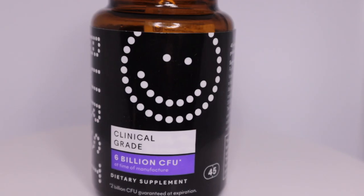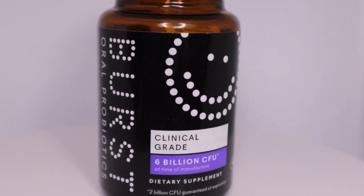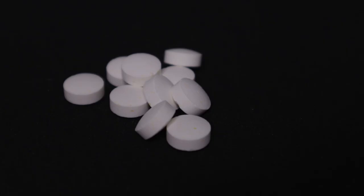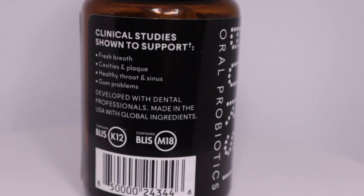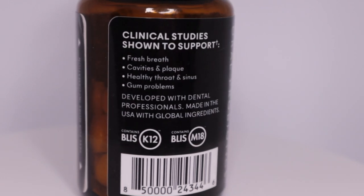Say hello to the new Burst Oral Probiotics. This product promotes the growth of good bacteria by crowding out germs that are known to cause cavities and periodontal disease. These minty chewable lozenges are an easy way to give yourself an upper hand on great oral health, especially when brushing and flossing alone haven't quite done the trick.